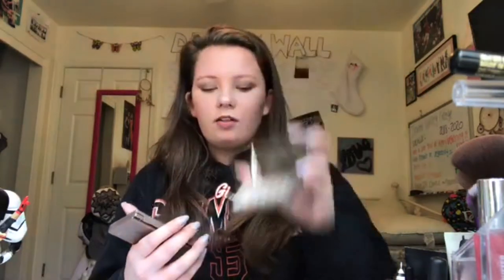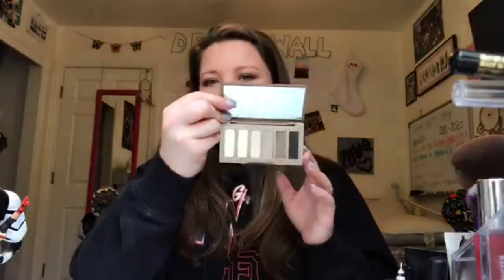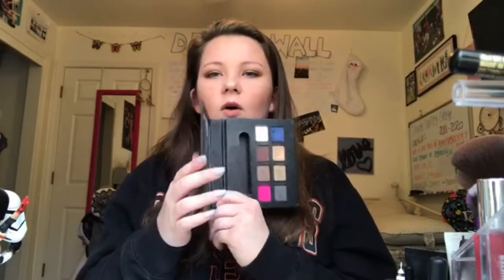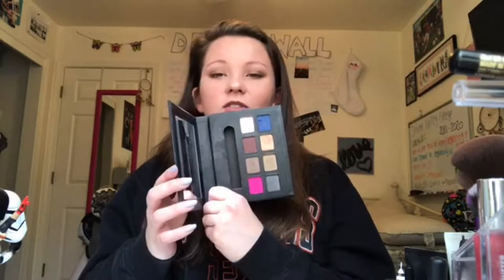I have the Urban Decay Naked Basics and the Naked Basics 2 — they're so pretty and I love the colors, very natural-looking. Then I have the NYX Wanderlust Los Angeles Palette, which is so pretty with really lovely colors.